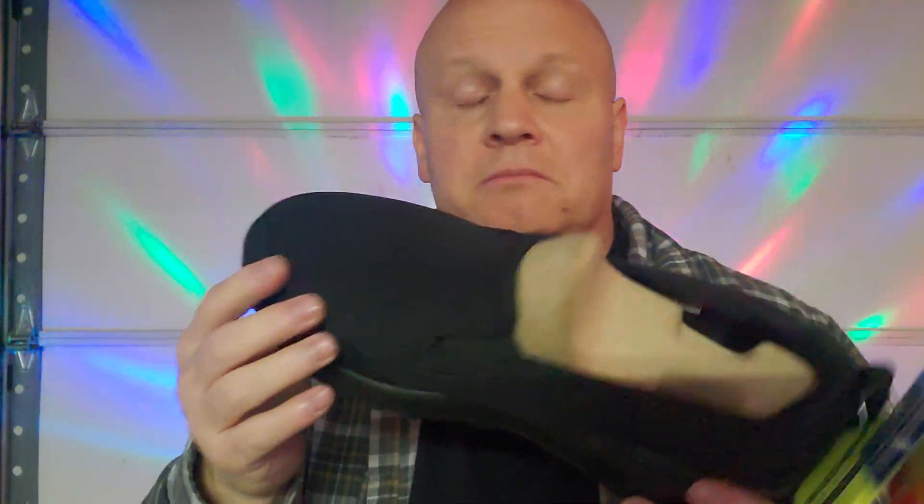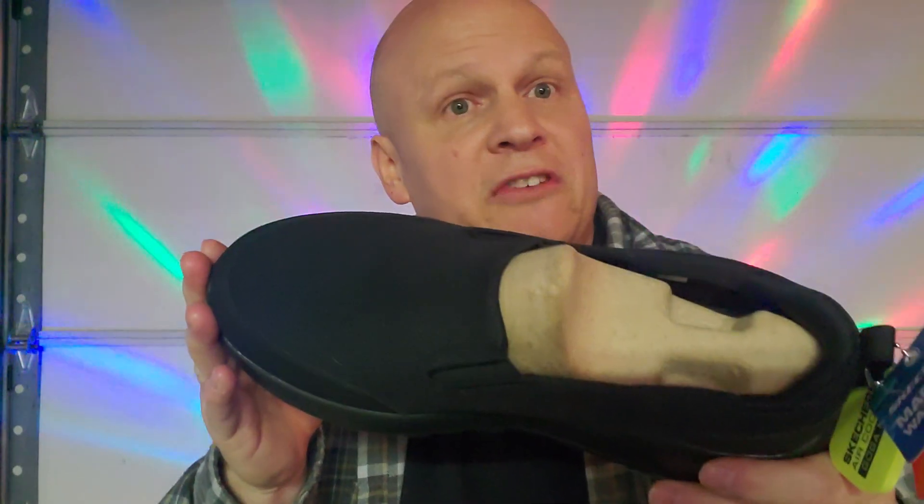I wear them if I'm going somewhere quick — going outside to take the trash out, check the mail, going to a drive-thru or something when I'm in my car. You can also wear them as shoes, as tennis shoes — that's what they are, they're a sneaker. No shoestrings on them.